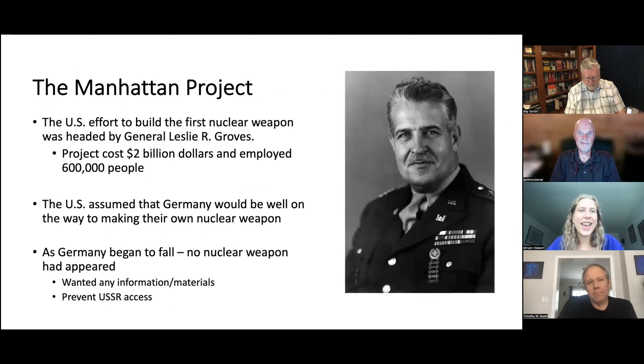Within this six-year time period all of this happens. Starting with 'taken from Germany': the Manhattan Project was the U.S. effort to build the first nuclear weapon. It was headed by General Leslie R. Groves, it was massive — it cost two billion dollars at the time, equivalent to about 32 billion dollars today — and employed 600,000 people. It was undertaken with such fervor because the United States assumed that Germany would be well on their way to making their own nuclear weapon, having had a two-year head start and some of the most famous names in nuclear physics.